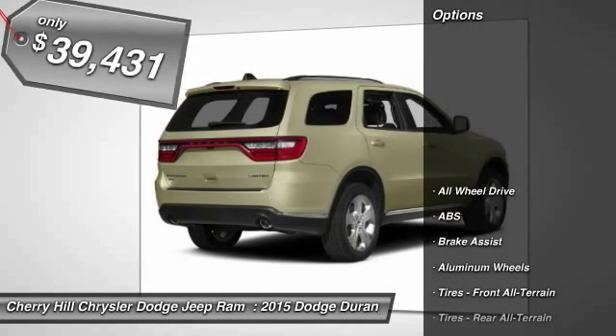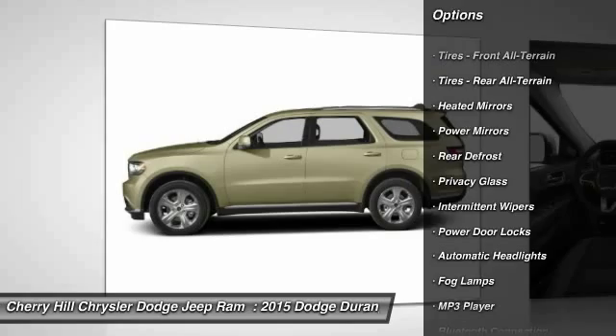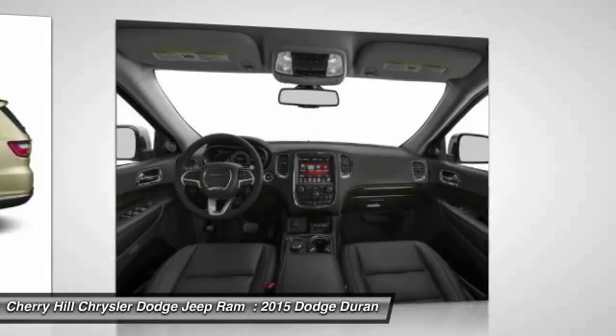Here are some of this vehicle's great options: stability control, traction control, steering wheel audio controls, keyless entry, anti-lock braking system, all-wheel drive, Bluetooth, cruise control, keyless start, aluminum wheels.